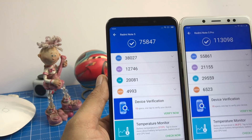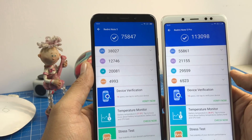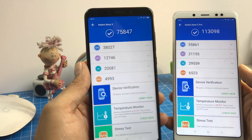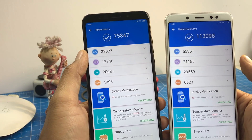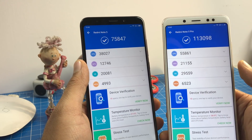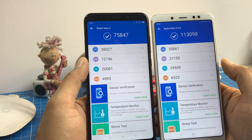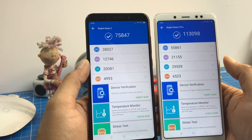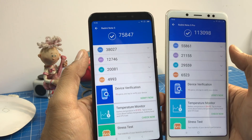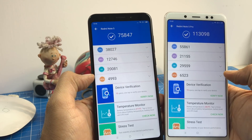Let's let these stats talk. Here we have got a side-by-side benchmark comparison of the Redmi Note 5 Pro compared to the Redmi Note 5. This one has an overall score of 75,800 and this one has an overall score of 113,000. So the difference is pretty evident — approximately 30 to 40% faster. You can see the CPU, GPU, user experience, and memory scores.